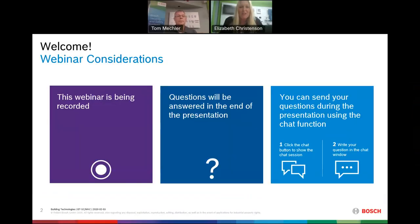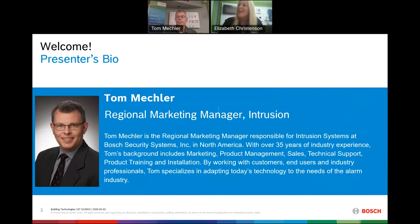I'm Christensen, the marketing manager here for North America and your moderator for today's session. Before diving in, I would like to inform you that our session is being recorded so we can share the video on our YouTube channel later this week. It's my pleasure to introduce our presenter for today's Tech Talk, Tom Meckler.